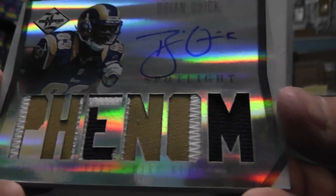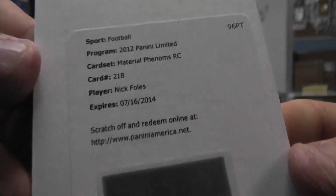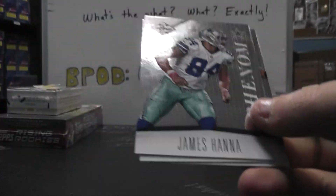Brian Quick, Phenom patch autograph — that one's numbered to 49. And you got another one. Think your last box had two phenom patch autographs. This one has Nick Foles, Phenom patch autograph.